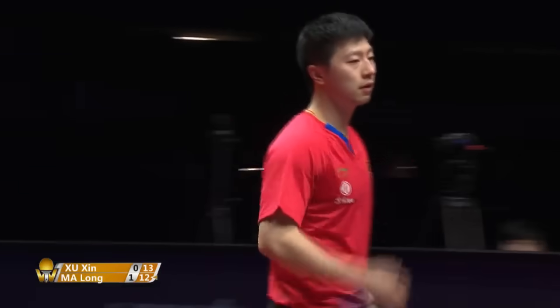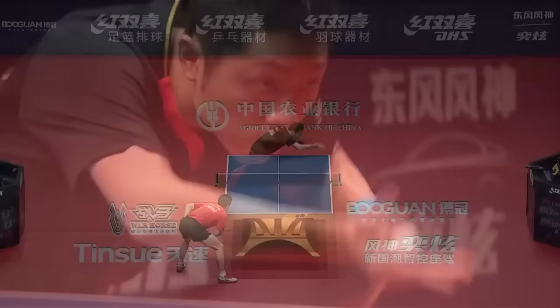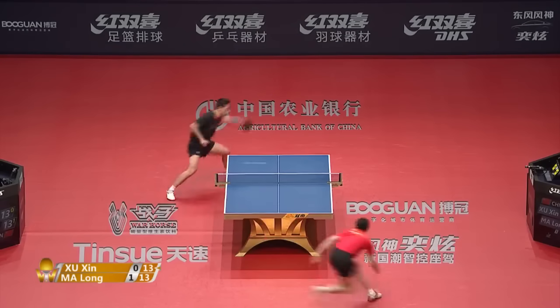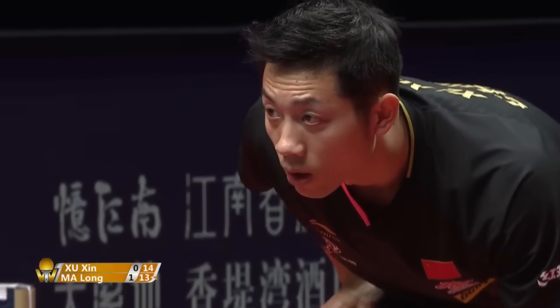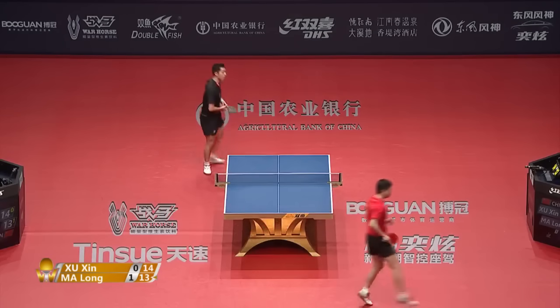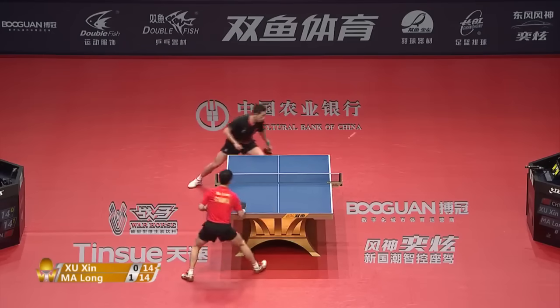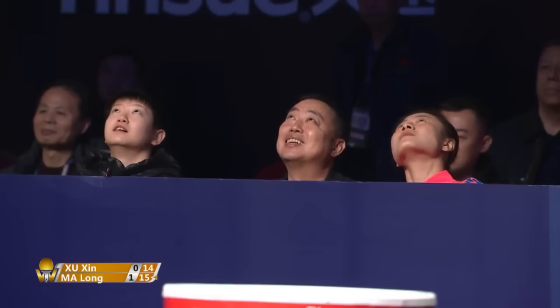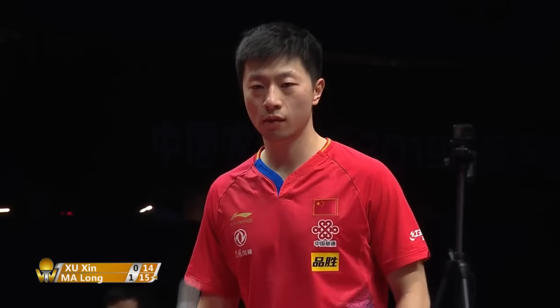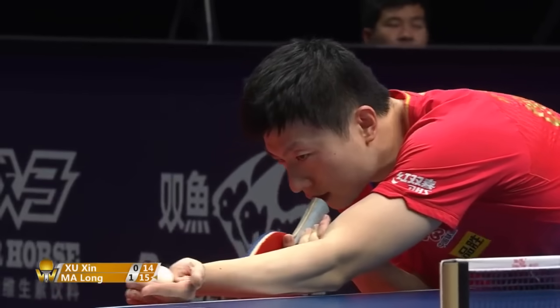Parallel backhand and Ma Long keeps it alive. Makes it so difficult. A little head fake and a soft flick goes long. Oh my goodness — fooled him completely. When's the last time you saw a Shushin forehand like that? You have to see a replay of that one.